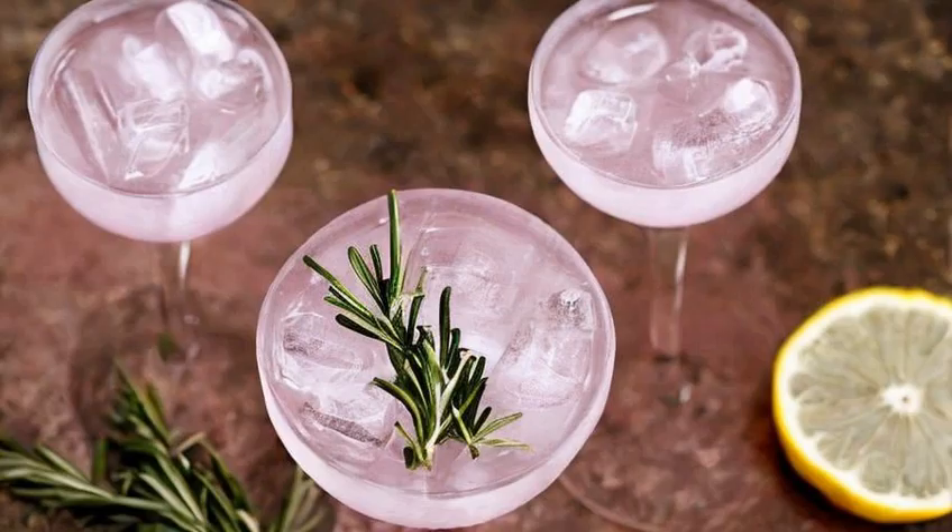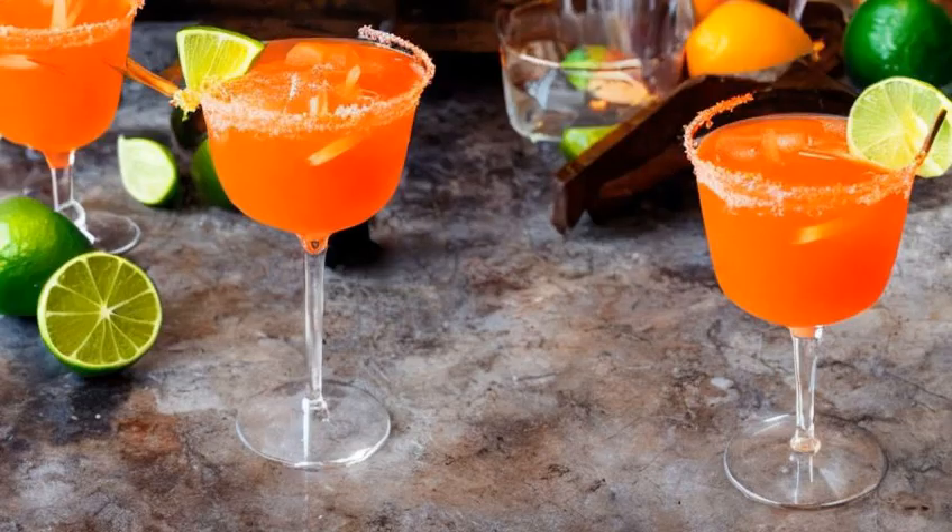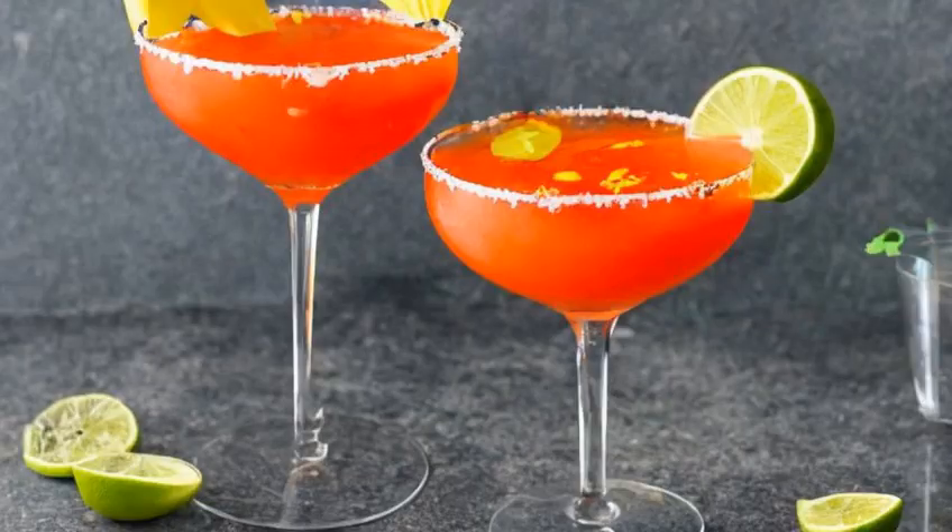Next, we have the Daenerys' Dragonfire. This one is a little more bold, with a mix of tequila, habanero peppers, and lime juice. It's spicy and fiery, just like the Mother of Dragons herself.